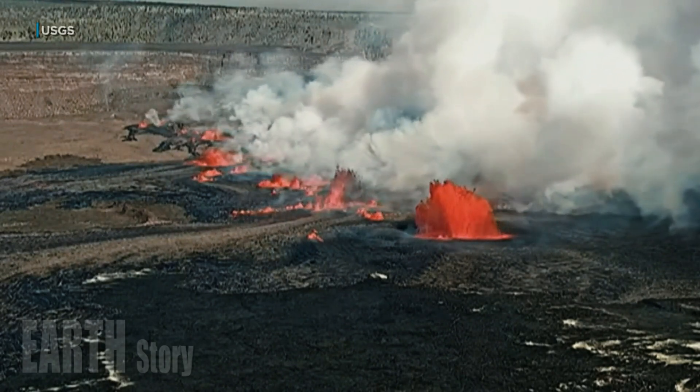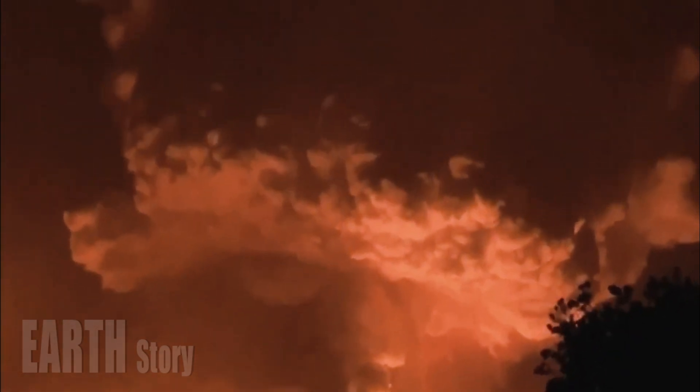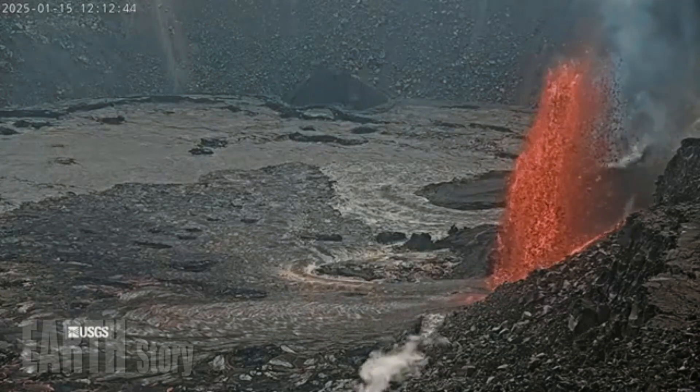This is the ninth episode of eruptive activity since December 23, the Hawaiian Volcano Observatory said. Previous episodes lasted from 13 hours to eight days, with breaks in between.